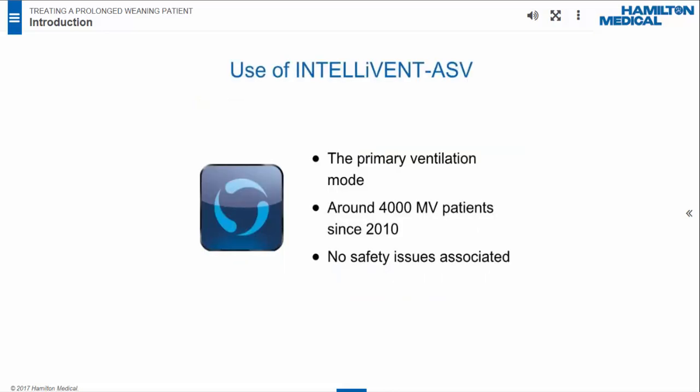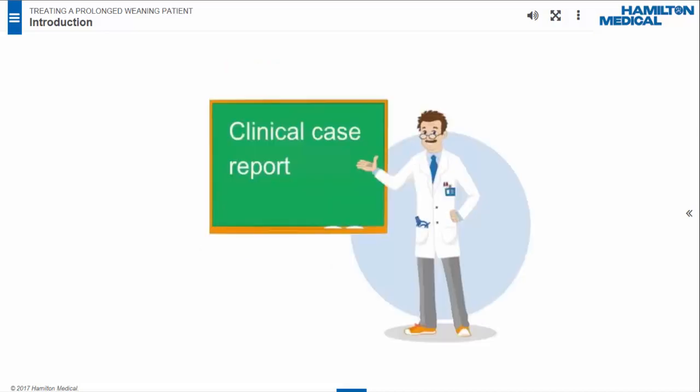In our ICU, use of IntelliVent ASV started in 2010. Approximately 4,000 patients have been ventilated with this mode. Today, IntelliVent ASV is our primary mode and is used in 99.5% of ventilated patients. There have been no safety issues associated. I am pleased to share my experience using IntelliVent ASV to successfully wean a Prolonged Weaning Patient.